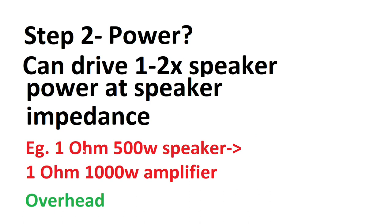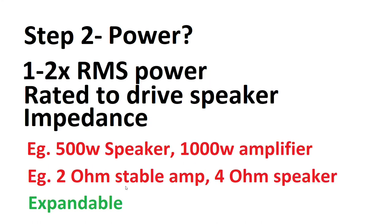For example: a one ohm 500 watt speaker running off a one ohm 1000 watt amplifier gives you voltage overhead — if a large kick comes through the amplifier it will cleanly go into the speaker rather than clipping and distorting. The other option is a 500 watt speaker with a 1000 watt amplifier but at two ohms and four ohms respectively. You're only running the amplifier at half its rated current so it runs cooler and more efficiently, but without voltage overhead. The trade-off is the system becomes expandable — you could add a second 500 watt speaker and instantly make the system six decibels louder.